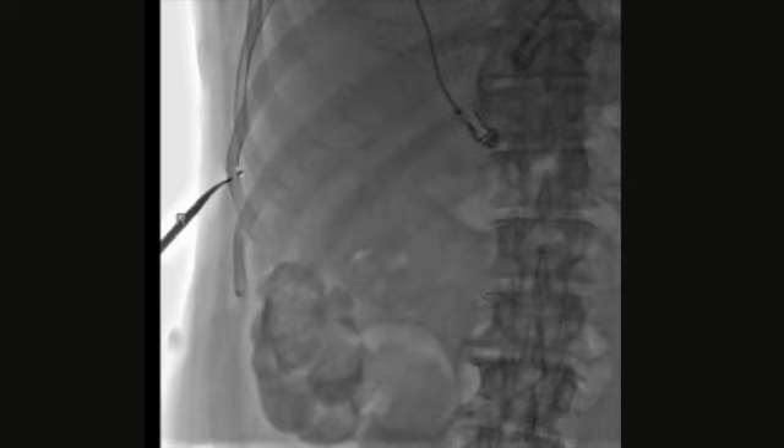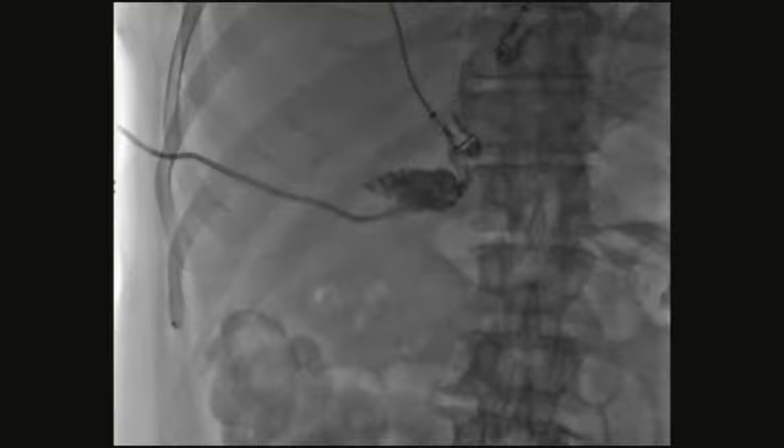Most people will do a transhepatic approach under ultrasound, and then we do the rest of the procedure with fluoroscopic guidance. This is where I looked with ultrasound and thought I had a good window. I'll double check with fluoroscopy to make sure that I'm not too high and potentially going through the edge of the pleura. This looks safe.